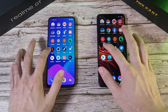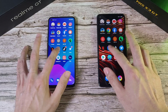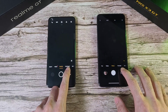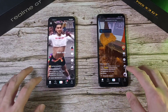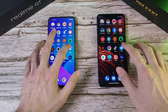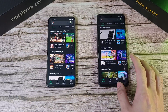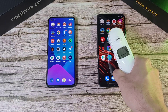Netflix — pretty similar, maybe the Realme slightly ahead. Camera app — about the same speed. TikTok — similar on both phones. Twitter — Realme GT just slightly ahead. Play Store — very, very similar overall when it comes to performance, really not much difference at all.